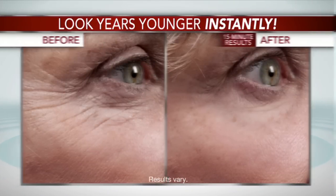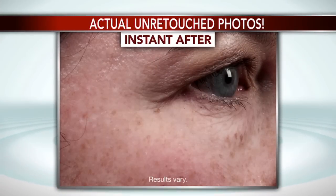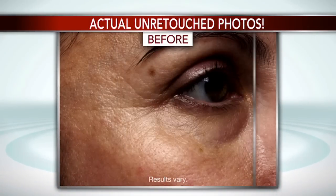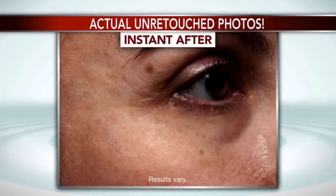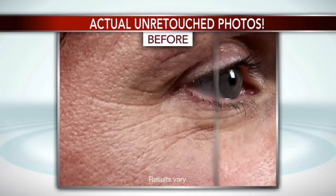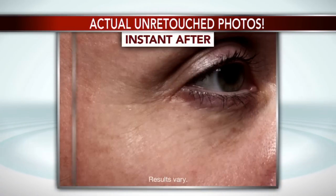Believe me, I know what you're thinking. These after photos look like they've been retouched, maybe even blurred, to make the skin look smoother than it really is. Well, I can tell you categorically, these results are absolutely real and not retouched. The fine lines and wrinkles have been visibly erased.